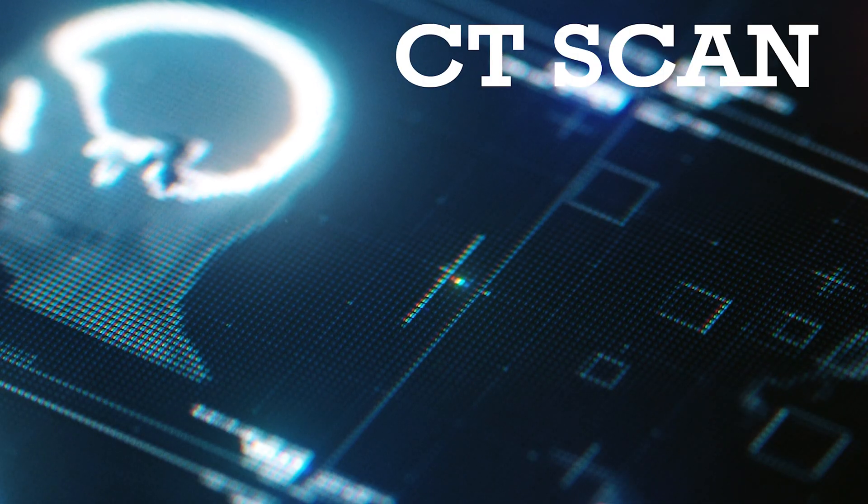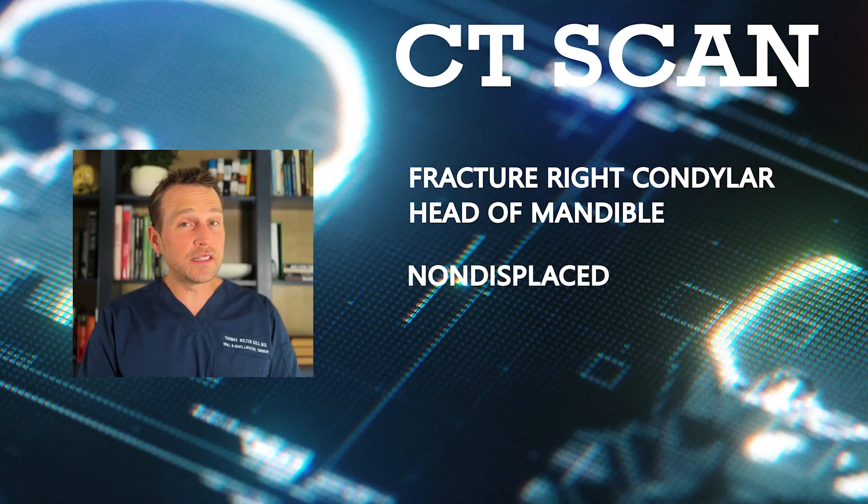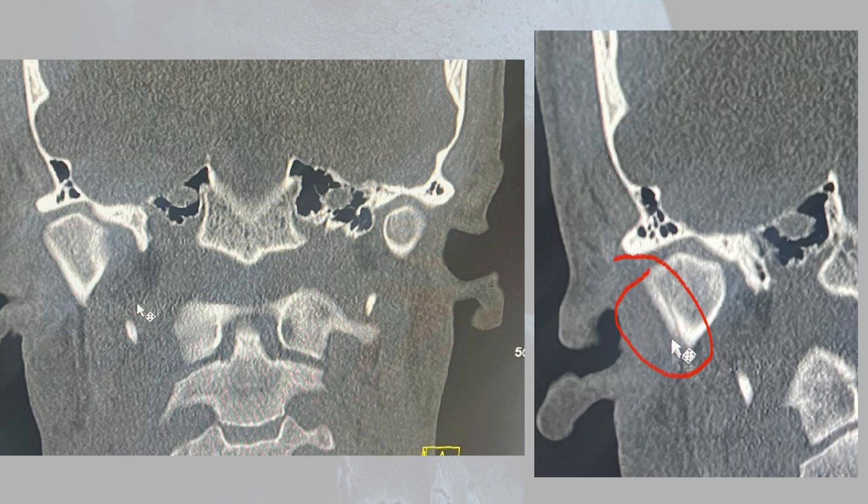The CT scan showed a fracture in the right condylar head of his mandible. This fracture is non-displaced and the condyle is still sitting in the fossa. This hospital did not have OMFS on staff, so he was discharged with instructions to follow up with an oral surgeon. He then came to my office. I had no way of reviewing the entire scan because I'm not on staff at that hospital, but he did provide a picture which clearly demonstrates the fracture. I was also provided the radiology report which noted an isolated fracture in the right condylar head of his mandible.